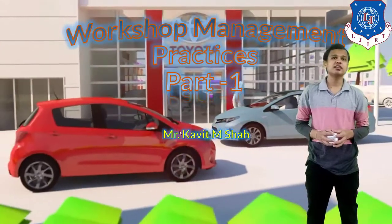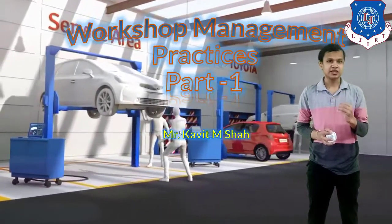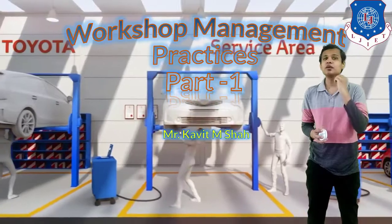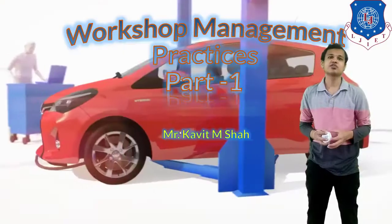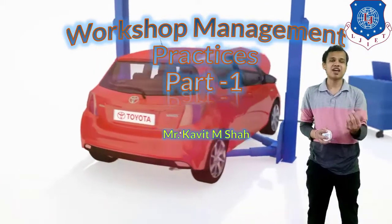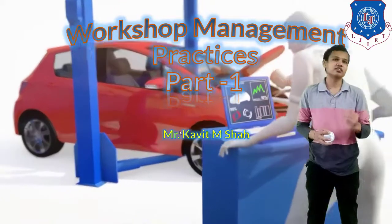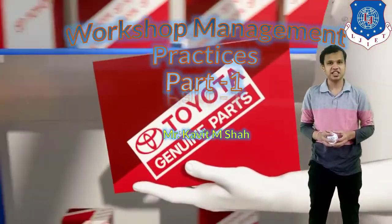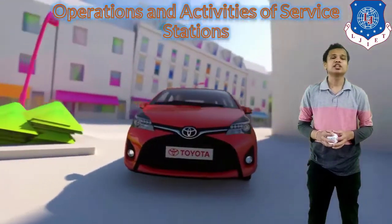In this chapter we will see the practices and activities that are required to be done by the management of the workshop. Management is an important factor for vehicle service stations and it should be properly done for customer satisfaction. Customer satisfaction is the most important factor — if the customer is not getting 100% performance from the service, he will not come back to the same service station.